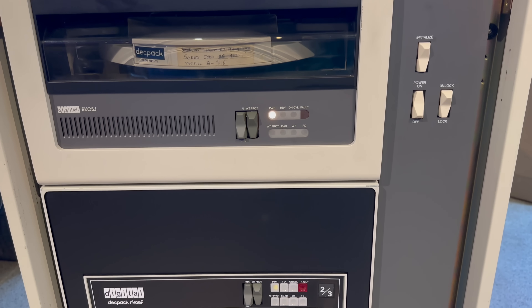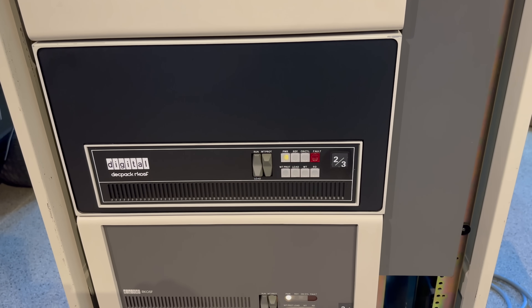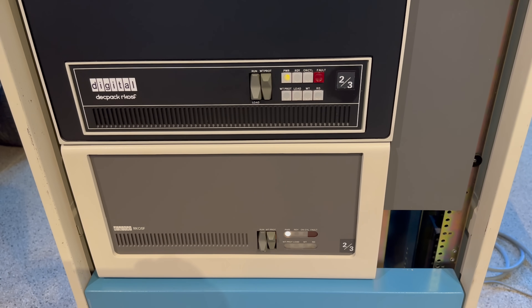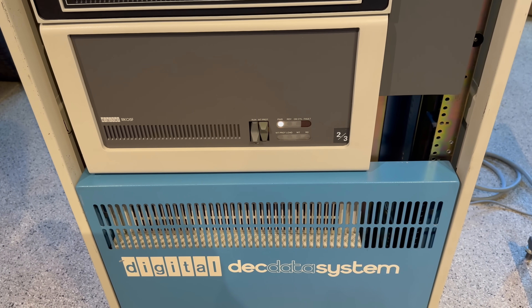This machine, a hallmark of its time, represents an important chapter in computing history — a period when many computers were bridging the gap between the large, inaccessible mainframes of the past and the more personal, interactive computing that would follow. The internet was effectively born on PDP-11s, but the history of these machines goes back much further. The PDP-11 played a crucial role in the early development of ARPANET, the precursor to the internet.